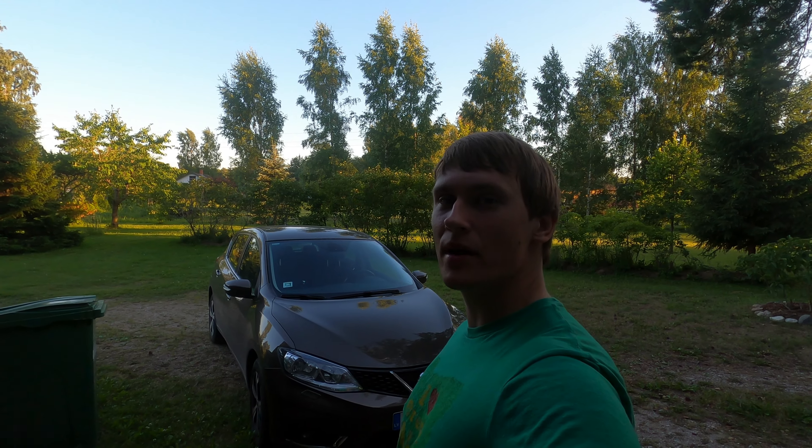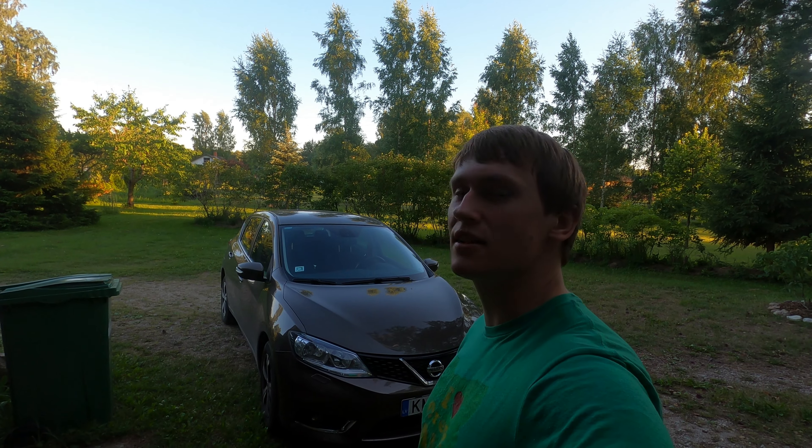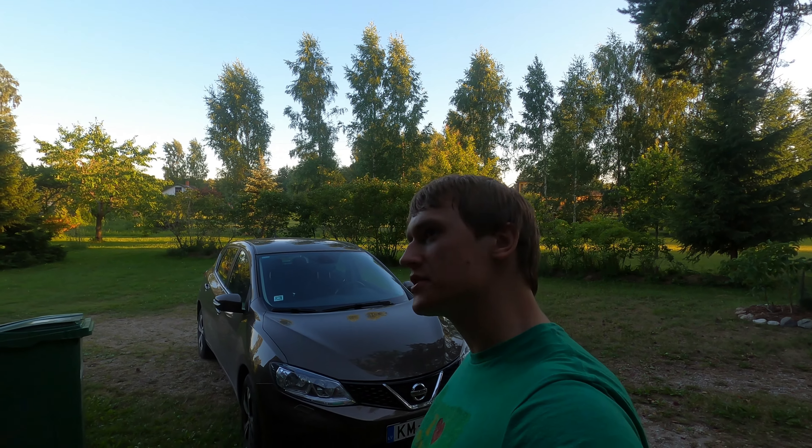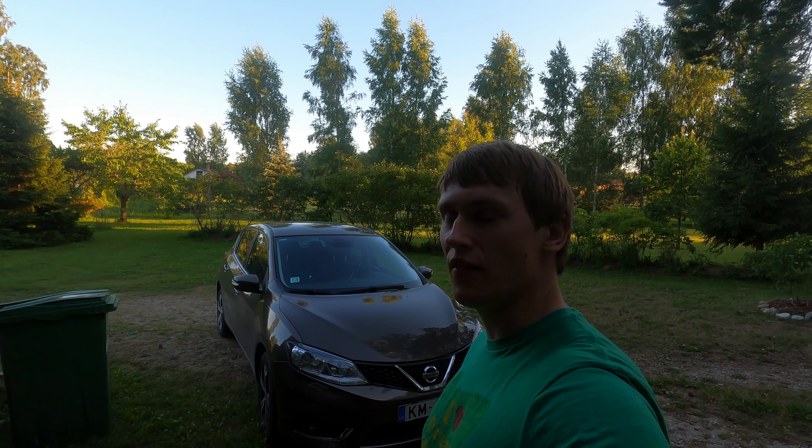Hello everyone and welcome back to Motors and Me. A few weeks ago I uploaded a video about a problem I was having, and still have, with my Nissan Pulsar, where for a couple of seconds after a cold start the engine RPMs would jump up and down and the engine would make a strange beep.